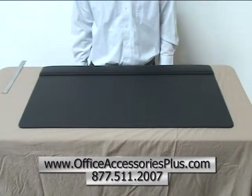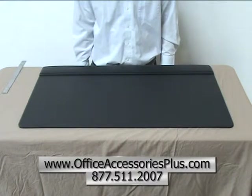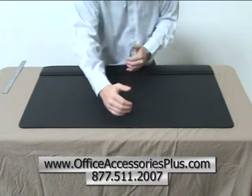This is a 34 by 20 black leather top rail desk pad, Office Accessories Plus item number 51BT032. It is 34 inches wide by 20 inches deep.